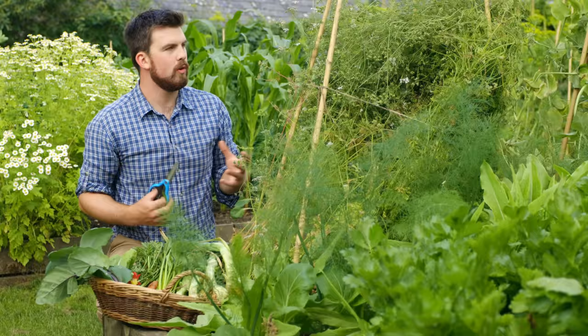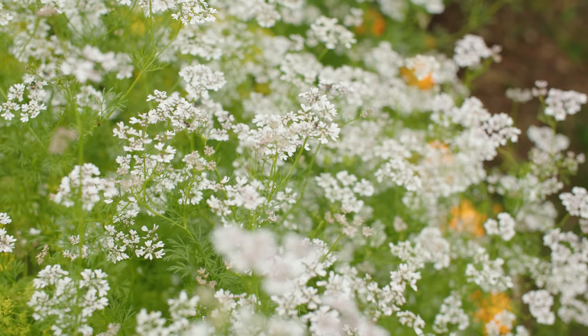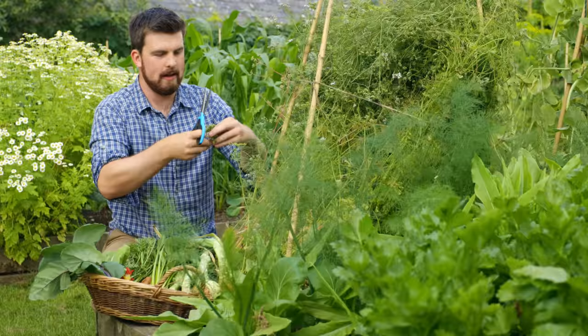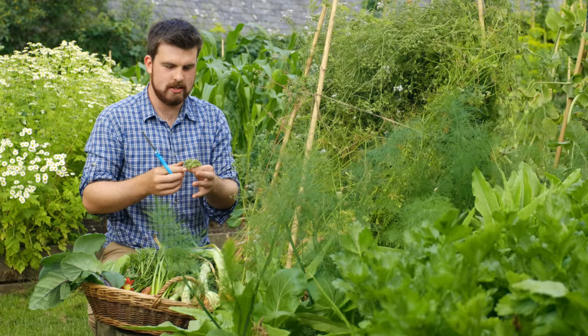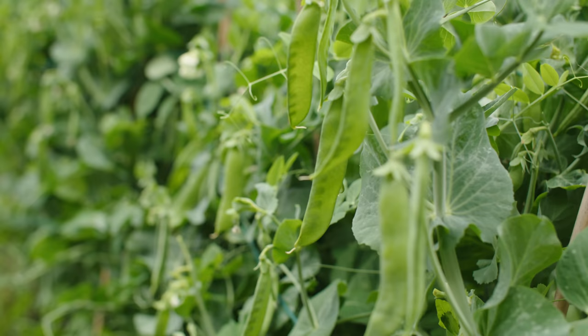One of my favourite crops right now, and the thing I celebrate when it starts running to seed, is coriander — with these stunning green coriander seeds. If you want a fresh taste of coriander all through winter, you can mash the seeds up with butter, roll it into a stick, wrap it in greaseproof paper, and freeze it. Then just cut off as much coriander butter as you need and enjoy the flavour right through winter.